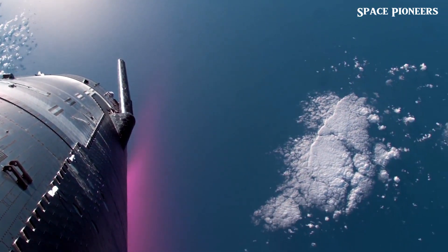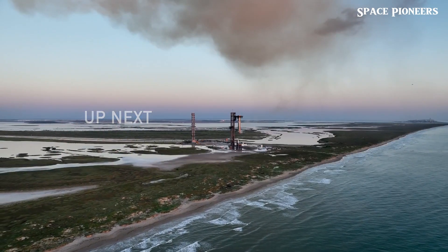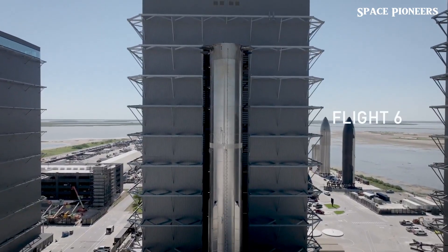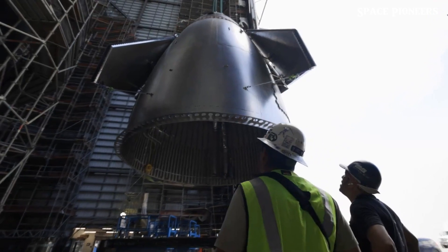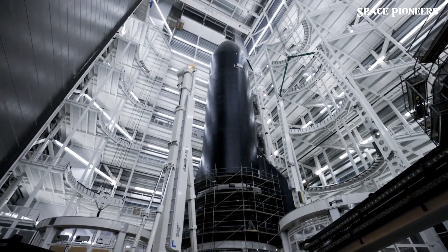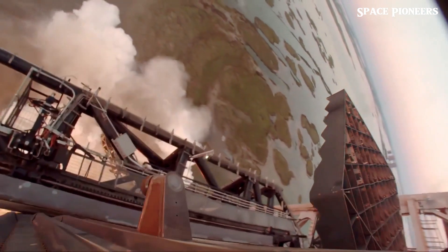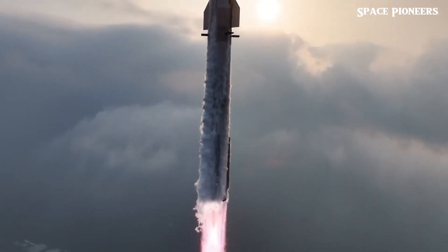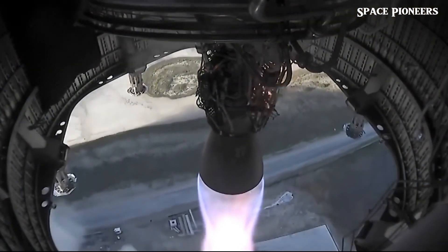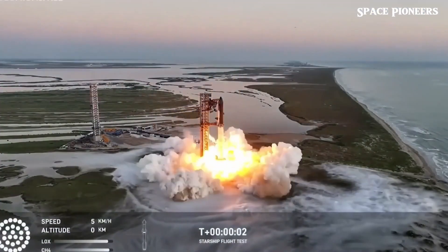Think about it — people being able to get up close and personal with this historic piece of space tech. It's a reminder of just how far SpaceX has come, and a chance for fans to see their favorite rockets up close. On the ground, SpaceX's tank farm is getting an upgrade as well. They've installed a cryocooler and are busy setting up more storage tanks, likely in preparation for the increased needs of Pad B. This expansion is essential for supporting faster launches, making Starbase look more like an actual spaceport with every improvement.